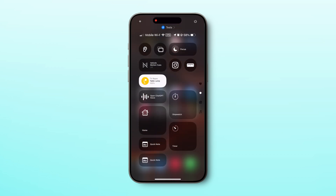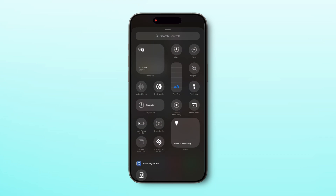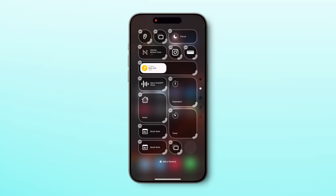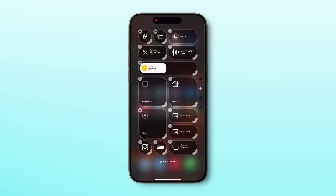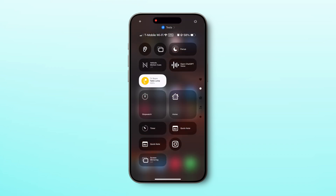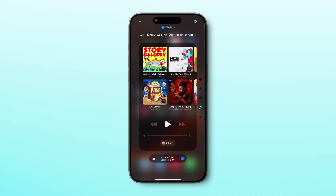Speaking of Control Center, iOS 18's Control Center is more customizable than ever. It can now be multiple pages, like the home screen, with many more control widget options. You can resize the Control Center icons to be large or group them together. To explore new options, long press the screen then tap Add a Control and pick from the vast list. You can change the size of an icon by resizing it or move it to a separate page to group certain controls. For example, one page for basic controls, one for home automation, and one for music.